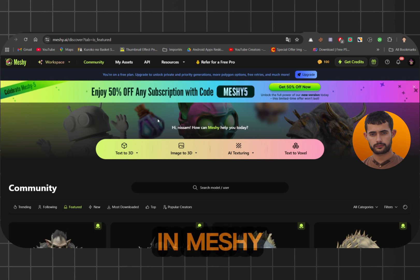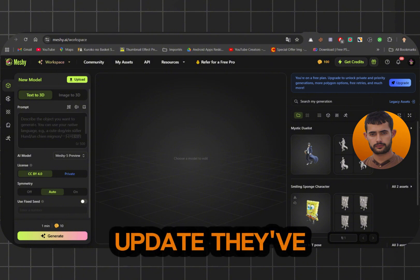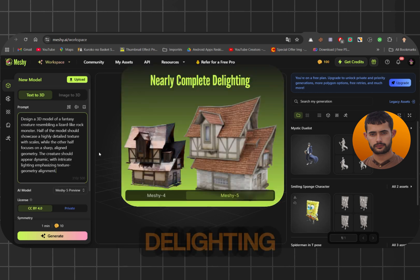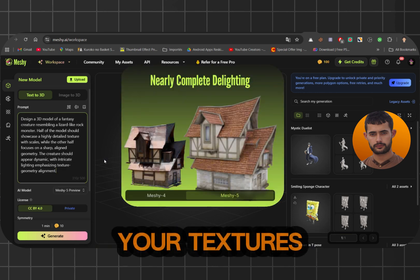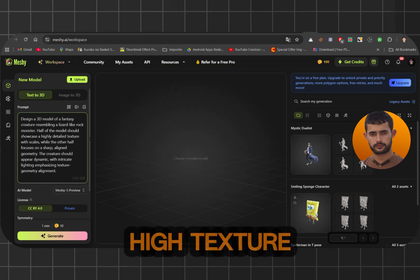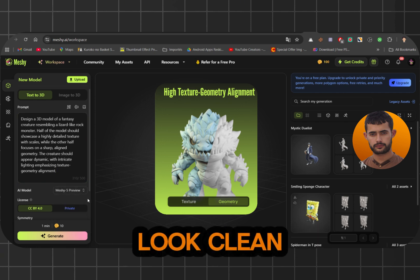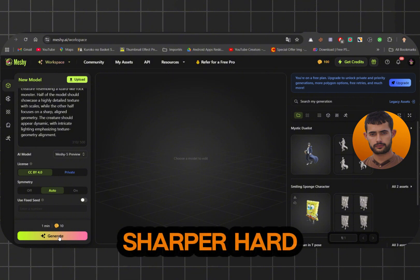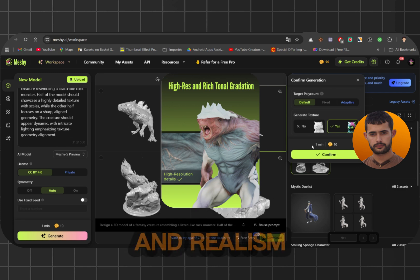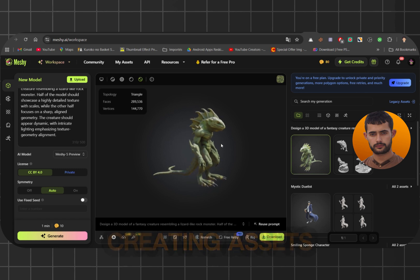Let's talk about what's new in Meshi 5 and why it's a game changer for anyone working in 3D. With this update, they've made some serious improvements. Here are the highlights: nearly complete delighting, meaning your textures will look super accurate and realistic no matter the lighting. High texture geometry alignment keeps everything perfectly aligned so your 3D models look clean and detailed. Sharper hard surfaces and richer tonal gradation give your models more depth and realism, which is perfect for product design, video games, or creating assets for animations.